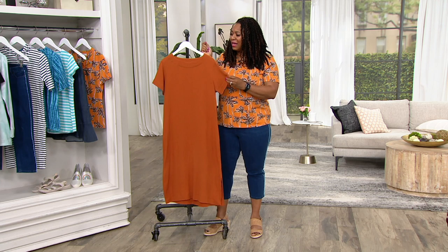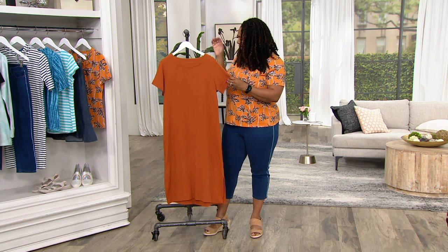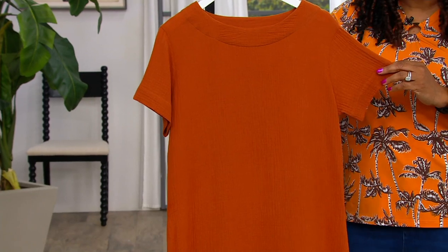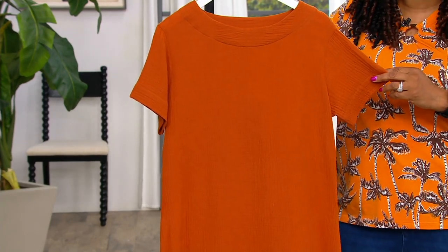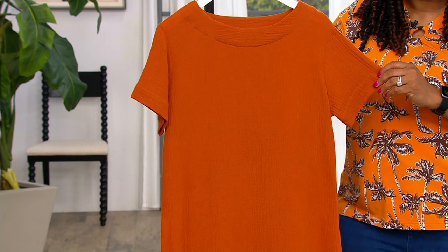You can even take it on vacation because it's just one of those easy items. And of course it's machine wash, tumble dry — easy wear, easy care.